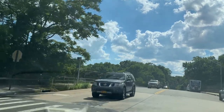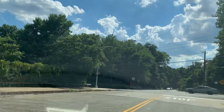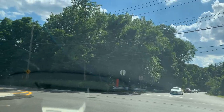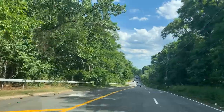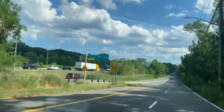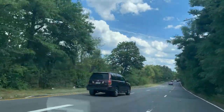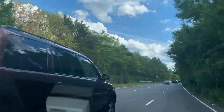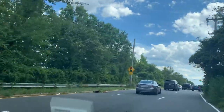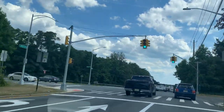This is the overpass — underneath is the 440 — and we will be making a left turn. This is another beautiful ride right here. The speed limit is 35 miles an hour on this road. At this hour there's a large amount of vehicles right now.